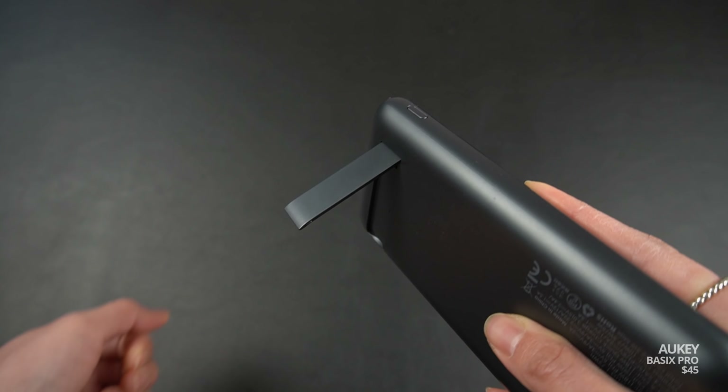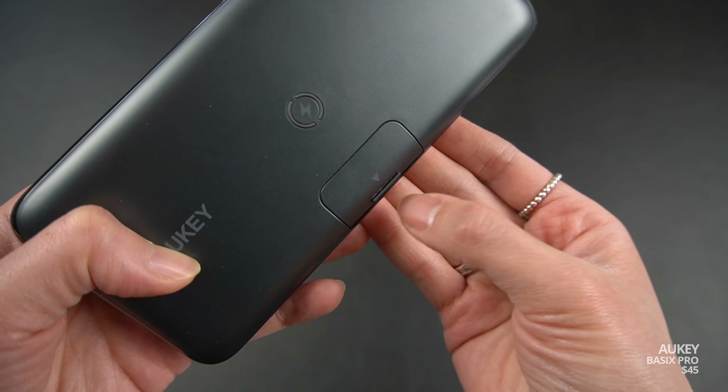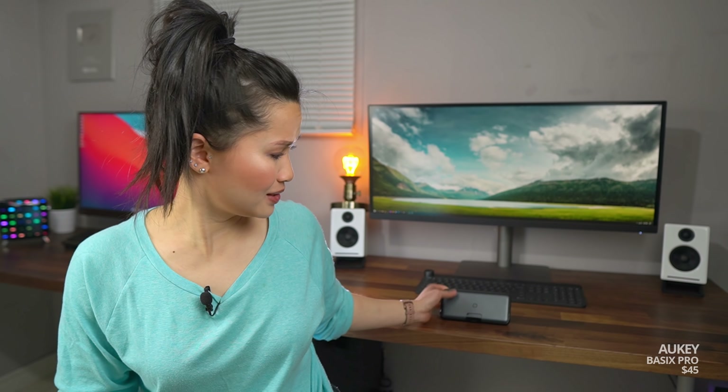If I had to nitpick, the stand feels a little flimsy and the flap at the front can be a little tough to open if you don't have nails. But it's a really cool concept and for 20,000 milliamp hours, it's relatively compact. I like it.